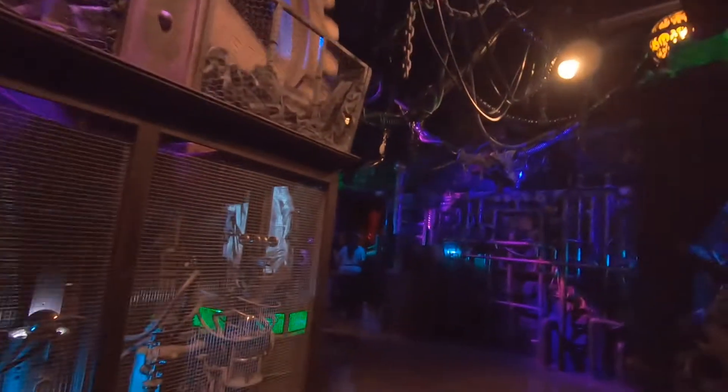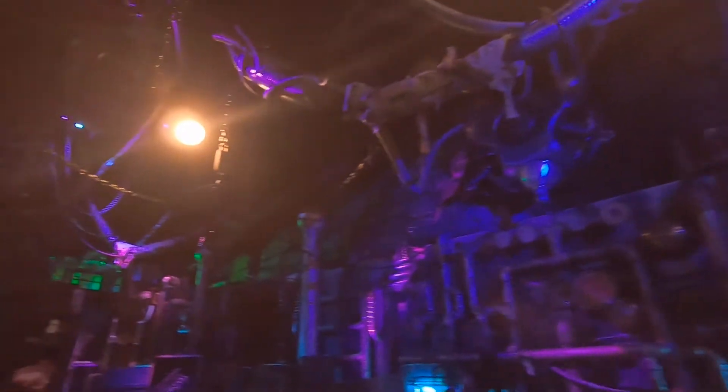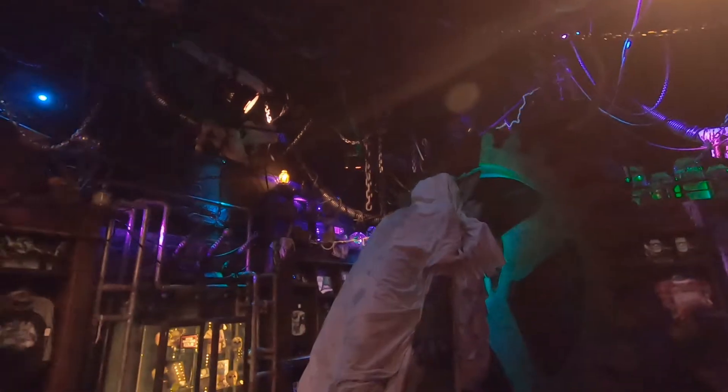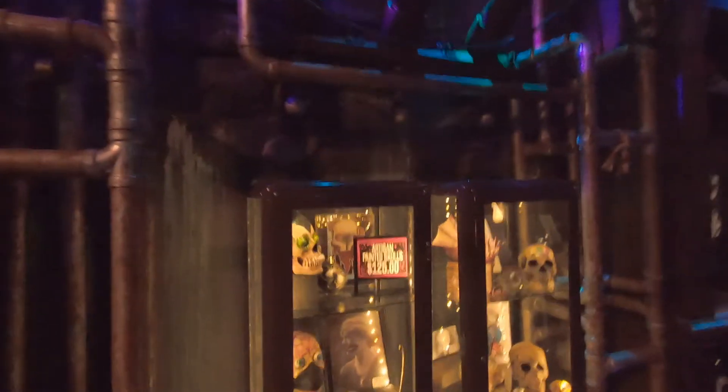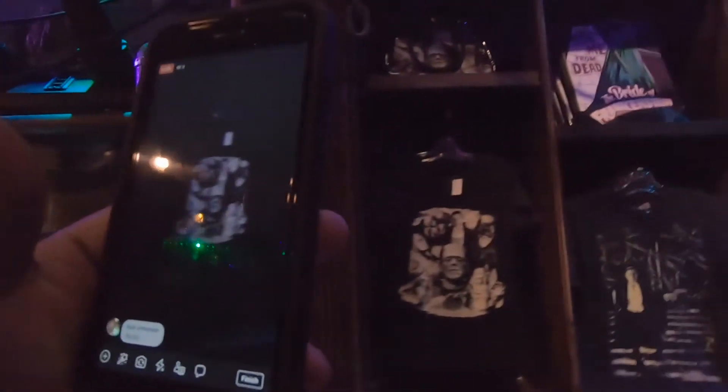Which way do we go? Left — okay. Oh, it smells just like one of the walkthroughs! I feel like he's gonna move at any moment. There's a painted skull — that's $25. When you come here, make sure you have some money.